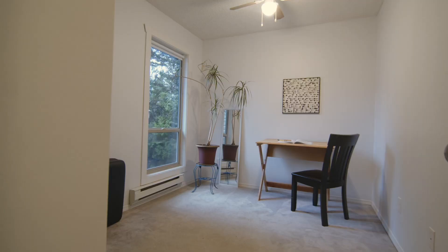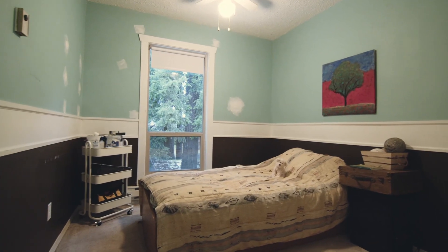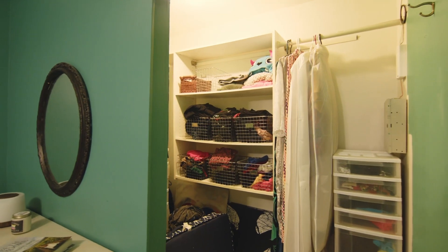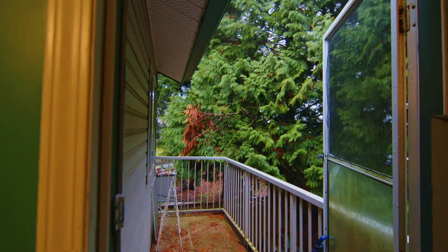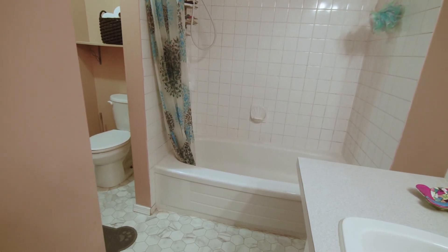Up here on the second floor, you've got four bedrooms — and that's a feature that's not very easy to find in a townhouse. Each bedroom has a large window, so you're getting lots of natural light. The master bedroom features a walk-in closet and a small balcony. You've also got your four-piece main bath and laundry room up here on the second floor.